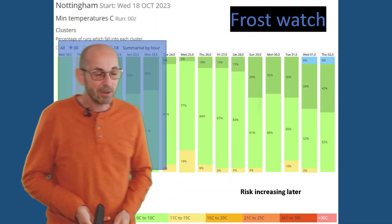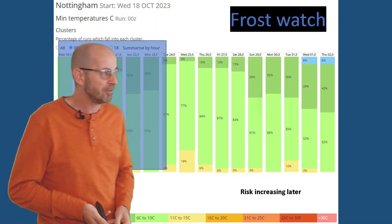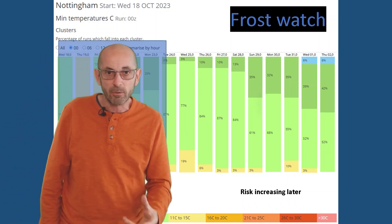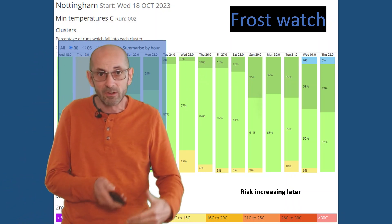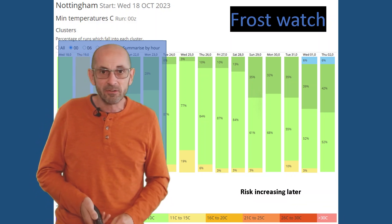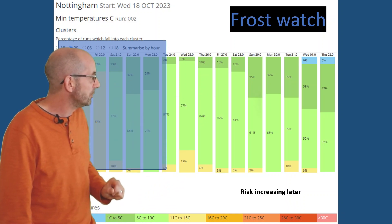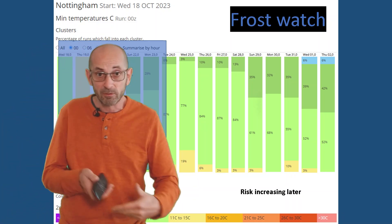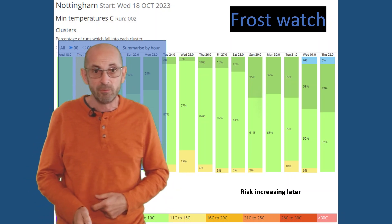Frost watch — at this time of year the risk of frost is increasing quite rapidly. I've picked Nottingham as the central location as it's fairly indicative of the bigger picture. Lots of light green overnight lows — between 6 and 10 — so no risk of frost if those are correct. But importantly, the amount of dark green runs going for maximums between 1 and 5 Celsius increases, indicating at least a chance of ground frost forming. For ground frost the air temperature doesn't need to be at or below freezing — it can be several degrees above it. Just at the very end there's a little bit of blue pointing towards temperatures dipping below freezing in one or two runs, which would lead to an air frost. So the risk of frost, at least on the ground, does start to increase later on through the second week.